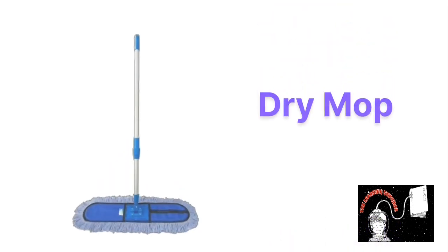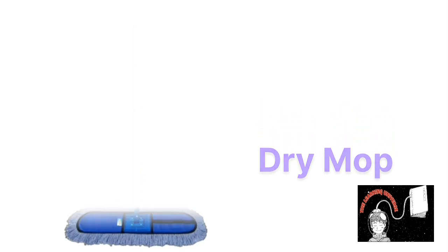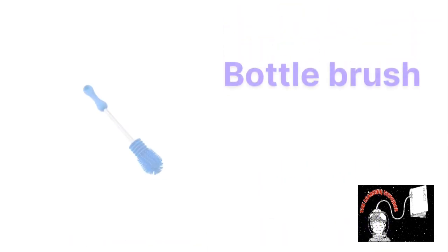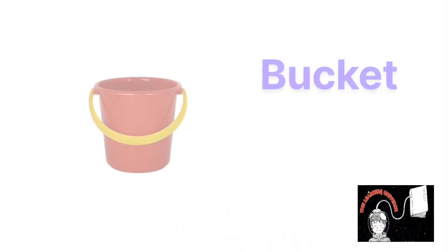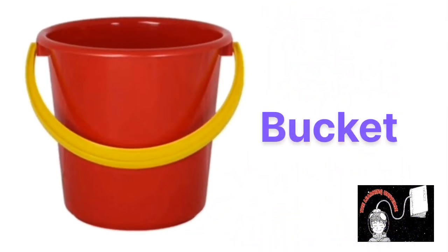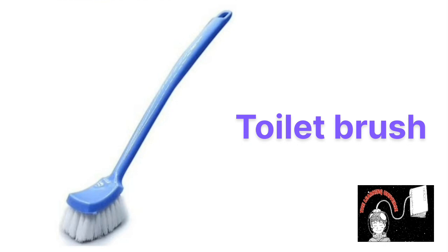This is dry mop, dry mop. This is bottle brush, bottle brush. This is bucket, bucket. This is toilet brush, toilet brush.